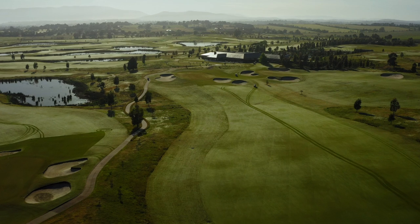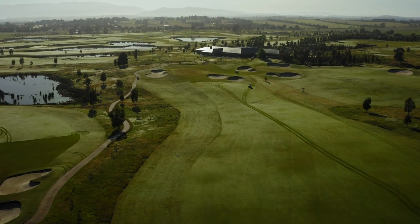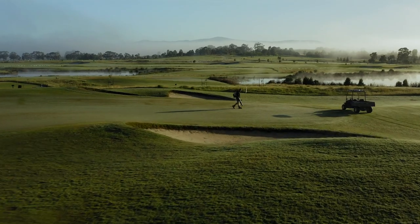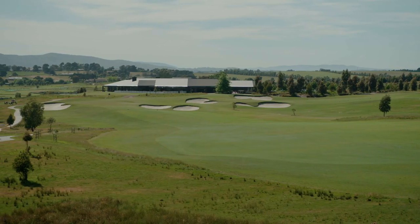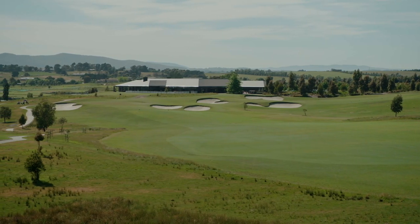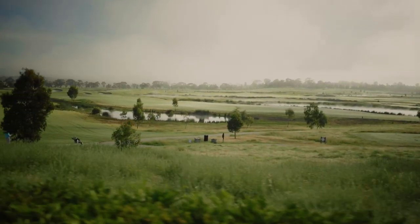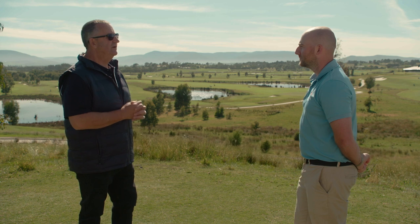It is a very unique site. In fact, that's one of the things that was attractive to Norman's design — not having to design a golf course around a housing estate. It could really just take a greenfield site and make it all about the golf course. Jay, it couldn't be a better setting. I'm really looking forward to getting out on the golf course and having a look at the site. Let's go.